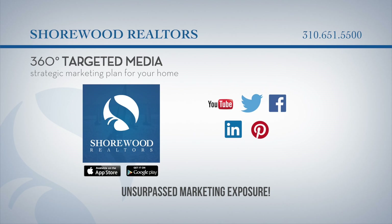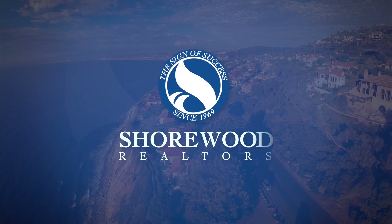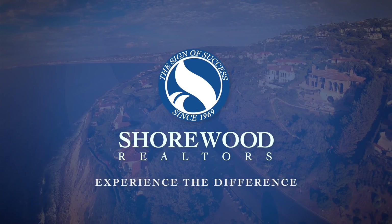If you want to see more great homes for sale, download our app to see all our latest listings. Or call Shorewood Realtors, the South Bay market leader since 1969, at 310-651-5500. Shorewood Realtors — experience the difference.